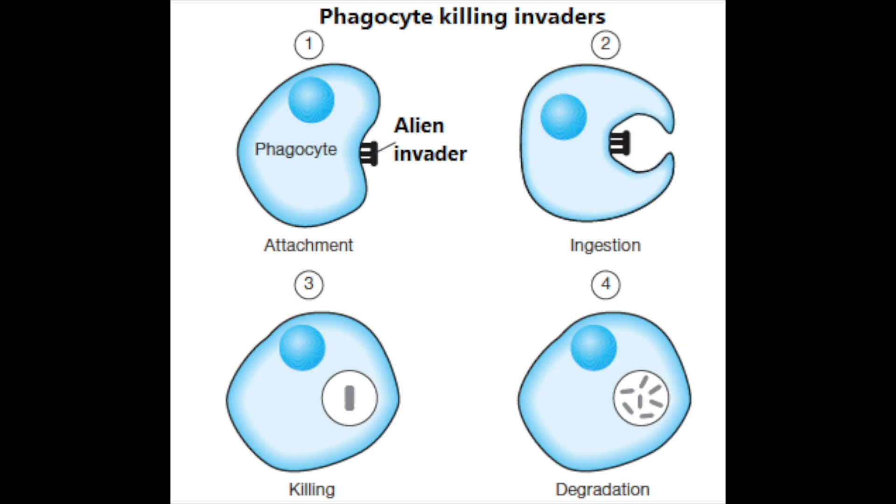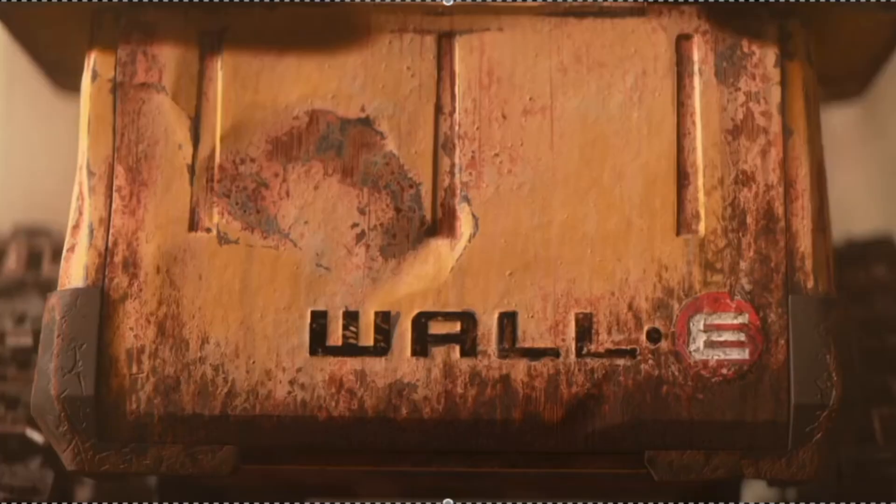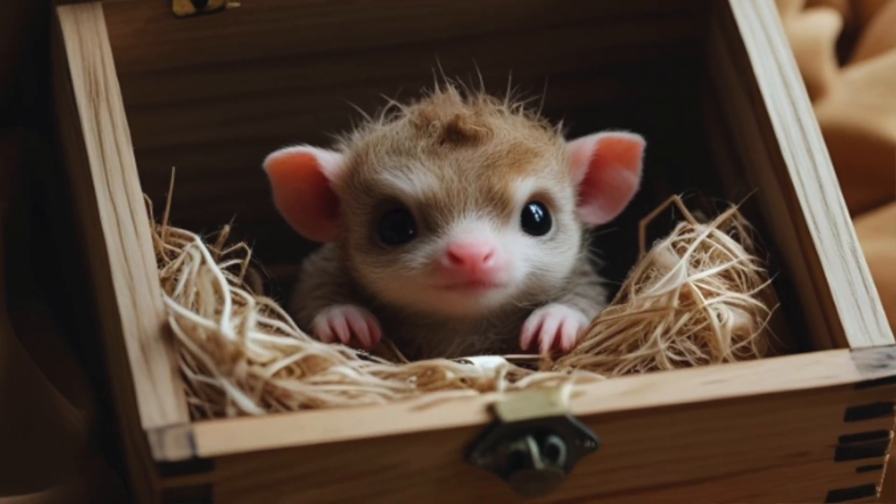Rhodococcus is particularly sneaky because it hijacks part of the immune system for its own use. Normally when a foreign body is detected, white cells are mobilized — they track down the offending pathogen, engulf it in their membrane, and dissolve it. The problem is that Rhodococcus takes over the white cell once it's been consumed. It resists destruction, and then finds itself perfectly safe from further attack by the immune system — because it's inside the white cell itself, free to hide and reproduce.